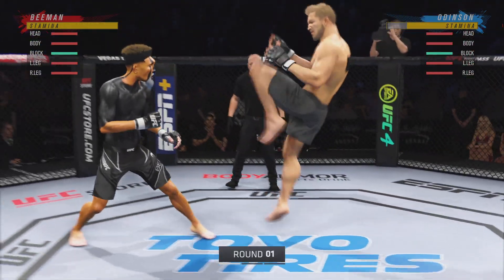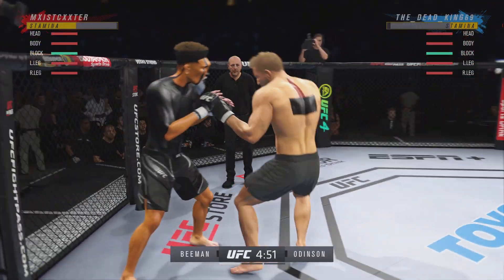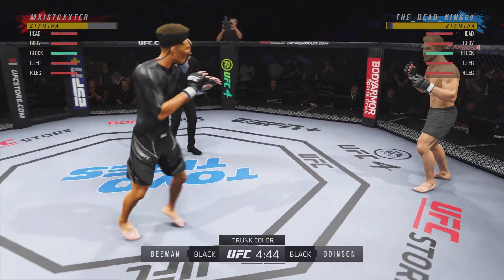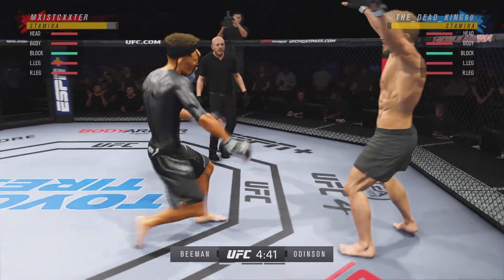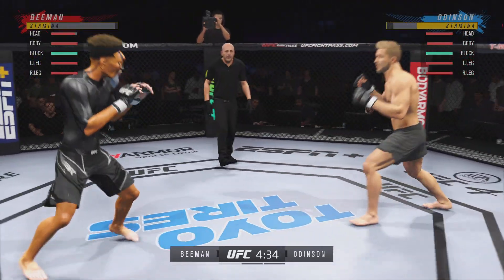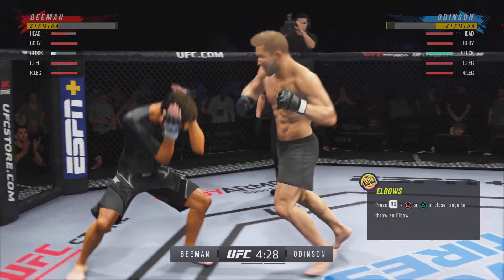Alright, here we go — round one. Outstanding matchup of strikers. Any chance this thing hits the canvas tonight? I don't believe so. I think when you have two high-level strikers like these two men, they're going to go to the center of the octagon and it's going to be a kickboxing match — a kickboxing match you'd see in a ring, but tonight you get to watch it inside of an octagon.